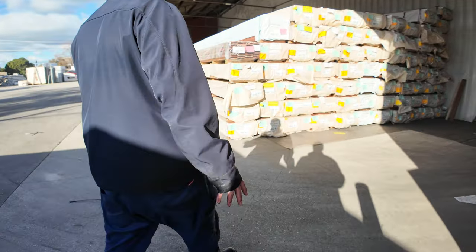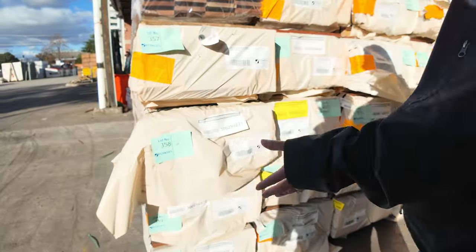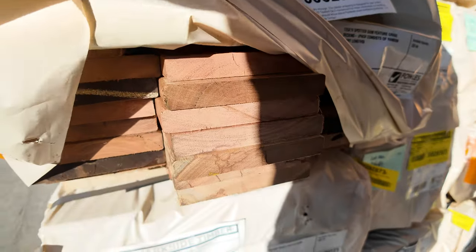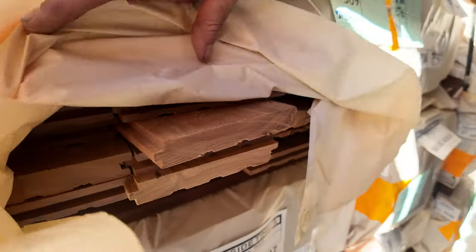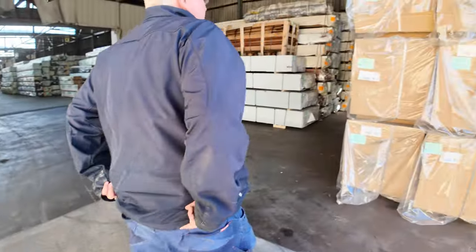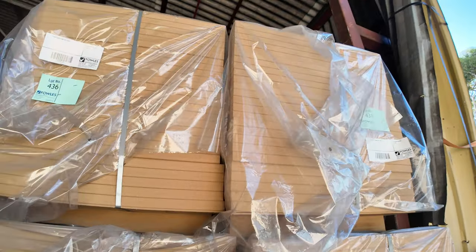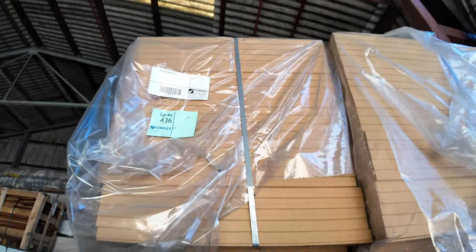We've had heaps more decking and flooring come in. We've got more of the spotted gum decking in the 135 by 19, and also a fair bit of the 130 by 19 feature grade flooring — another delivery arrived yesterday, really good stock. Straight across here, a whole semi-load of MDF sheets — the thick stuff — 1960 by 765 by 32.8 mil. A whole load of that.